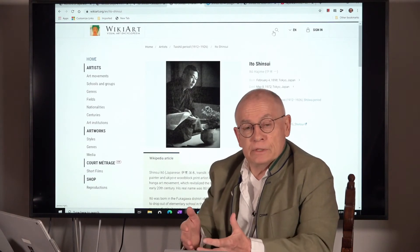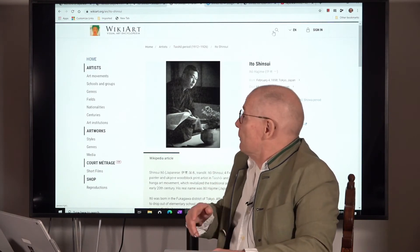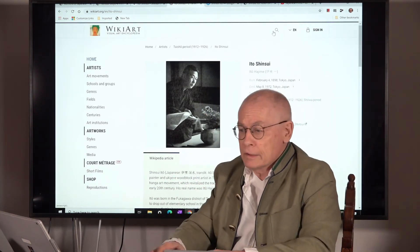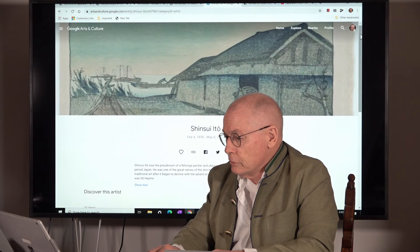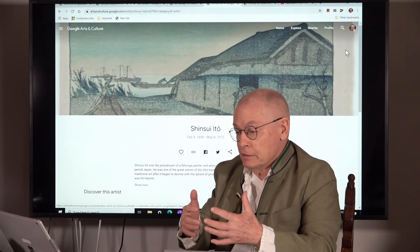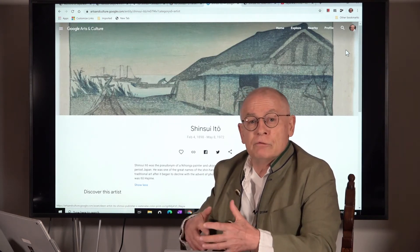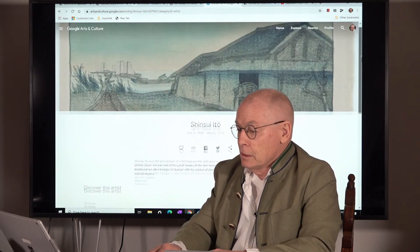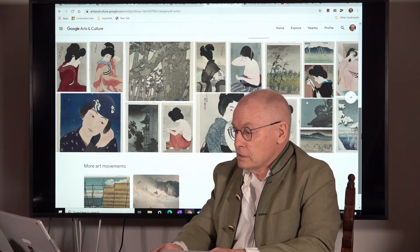I want to show you a few websites of interest where you can get more information about the artist Ito Shinsui. One is on WikiArt, where you can see a photograph of Ito Shinsui and a short biography. Another is Google Arts and Culture — a website series I discovered only recently. It seldomly shows up when you search Google for a Japanese print artist name, but I think it's quite interesting. It also shows a short biography and quite a few nice designs by the artist.